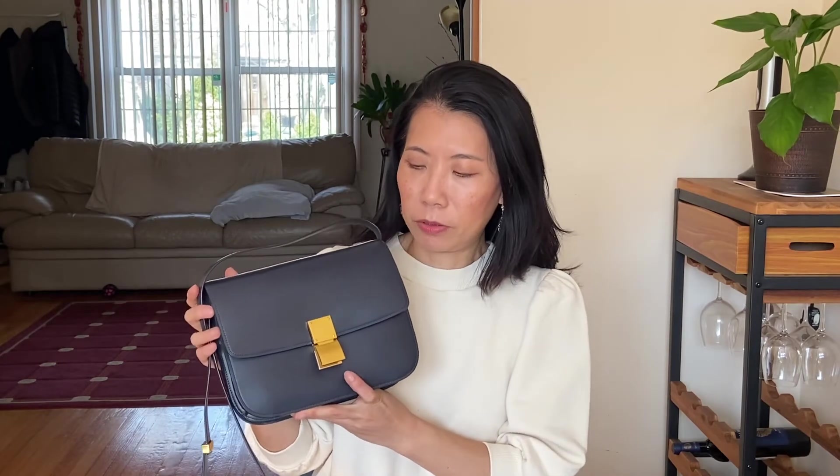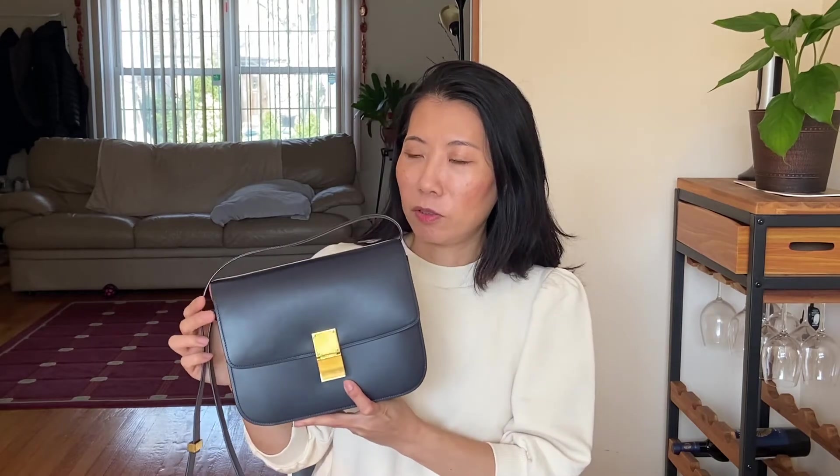I've worn it a couple of times now. What appealed to me is that this bag is very minimal, and the fact that Celine starts with a C and my name also starts with a C — so I was really looking forward to owning this bag.